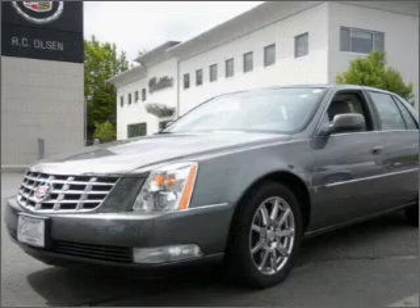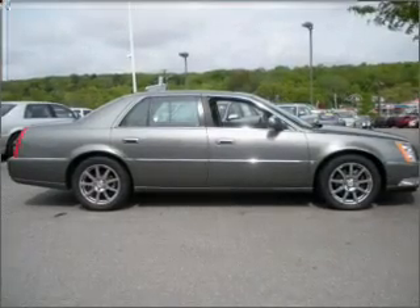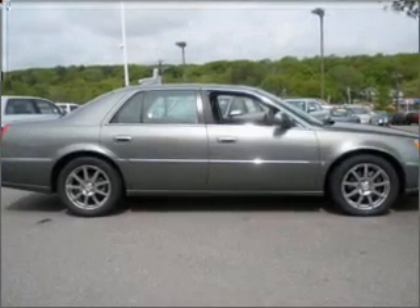Interested in the comfort and ease of a luxury car? Check out this luxurious Mystic Ray 2007 Cadillac DTS with a shale interior.